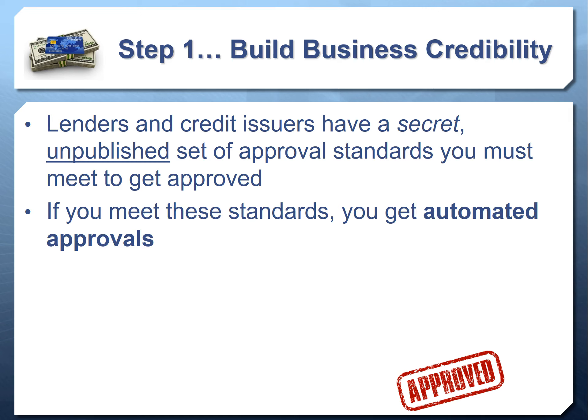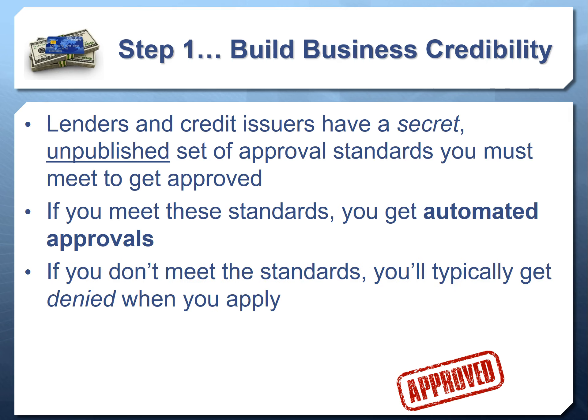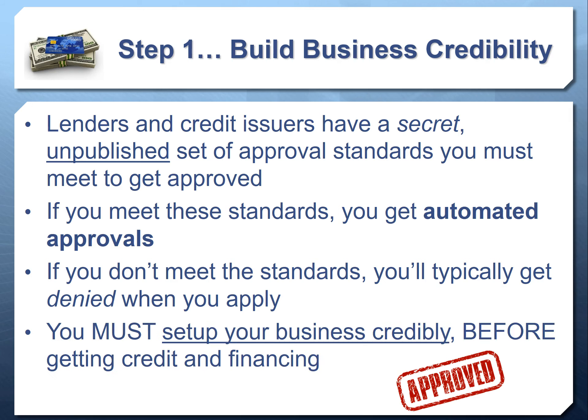When you meet these standards, you often get automated approvals — computers make the instant decision that you qualify. If you don't meet the standards, you typically get denied. In the consumer world, they're required by the Fair Credit Reporting Act to notify you if you're denied credit. But there is no Fair Credit Reporting Act in the business world. You're often denied for credit cards, loans, and credit lines for your business and never know why — and the lender is not required to tell you. So you've got to set up your business credibly first.